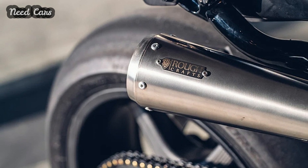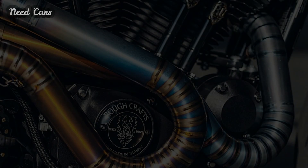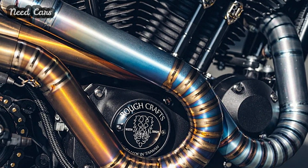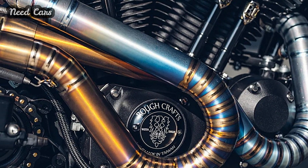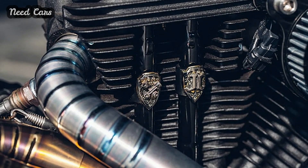Commissioned by Harley-Davidson's Taiwan branch, the Raging Dagger project presented Yeh with a unique challenge: to blend American muscle with street fighter aggression while maintaining everyday practicality. Embracing the opportunity, he embarked on a journey to enhance the Sportster's performance and shed excess weight.